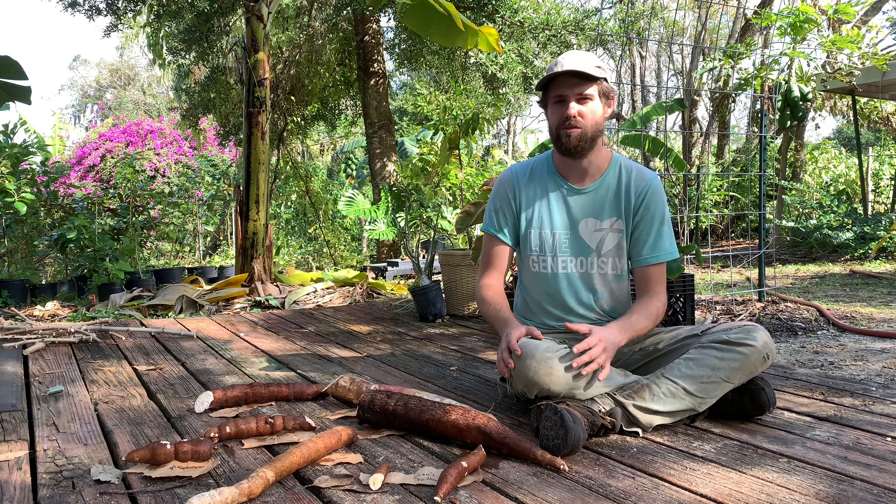This one is a new one to us. It's Brazilian, called Branca, which means white. I know very little about this — it seems to have produced okay. I only have one plant so I can't really comment a whole lot about it, but if this tastes good, this might make it on in our future plantings. It'll be something we carry.